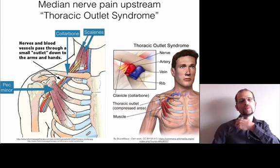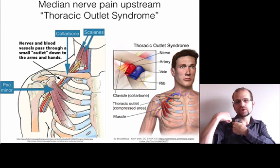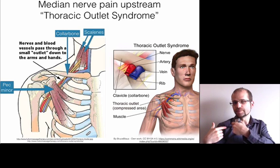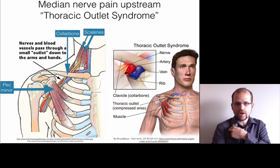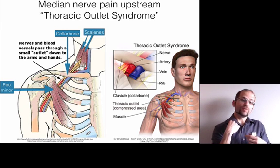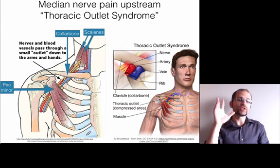The first spot, going upward, would be the pec minor — the muscle connecting from the coracoid process, where the shoulder blade comes forward, down to the third, fourth, and fifth rib. This muscle can spasm with hunching forward and compress the nerves. Then you can have compression between the collarbone and the first rib, and also from the two muscles on the side of the neck — the anterior and middle scalene — which if they spasm, can crush the nerve and create symptoms downstream into the hands.